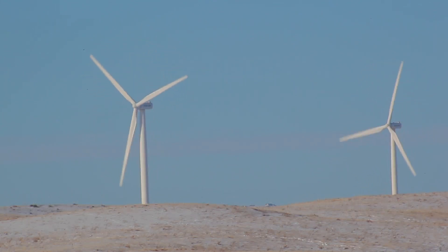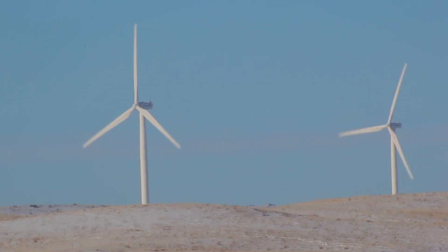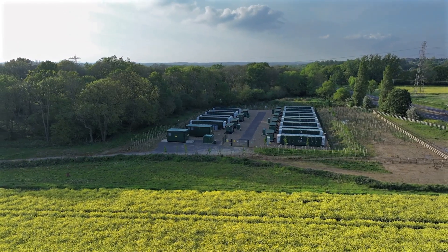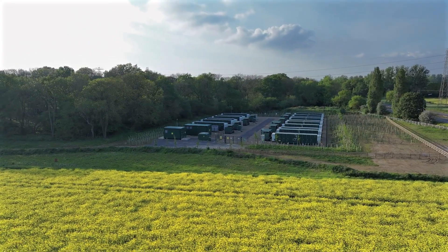Wind power is intermittent — it generates electricity only when the wind blows. The lack of efficient large-scale energy storage solutions limits its reliability as a stand-alone power source.